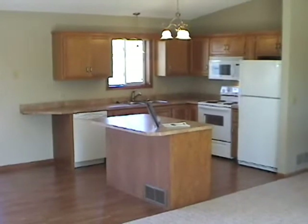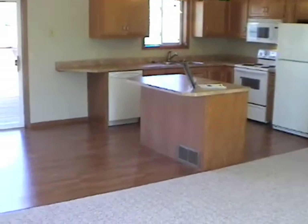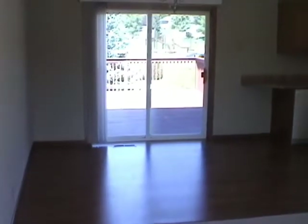This kitchen has been redone, as is the whole house top to bottom. There are new countertops, new center island, new laminate wood flooring, new appliances, and all new light fixtures.